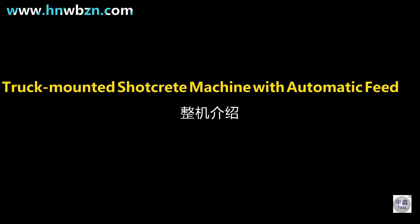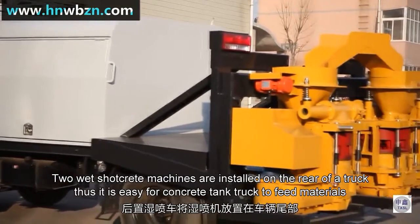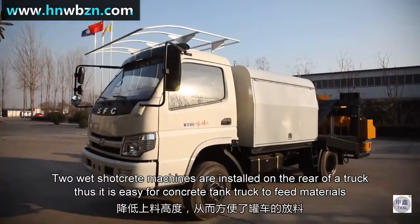HS600-HS700 truck-mounted shell-grid machine with automatic feeding system. Two white shell-grid machines are installed on the rear of a truck, making it easy for a concrete tank truck to feed materials.